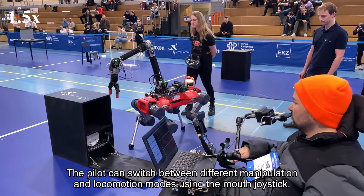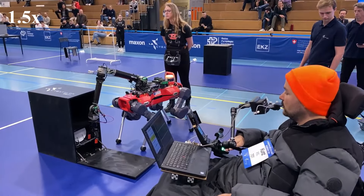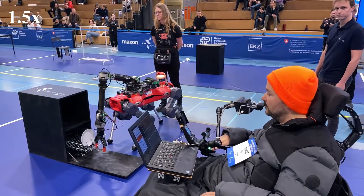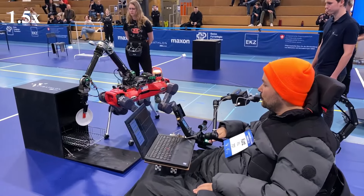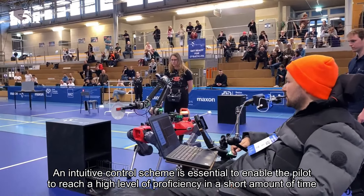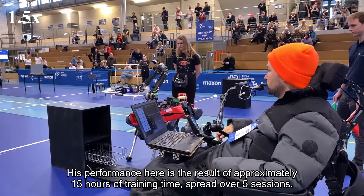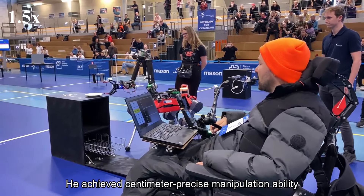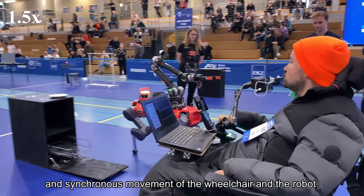The pilot can switch between different manipulation and locomotion modes using the mouth joystick. An intuitive control scheme is essential to enable the pilot to reach a high level of proficiency in a short amount of time. His performance here is the result of approximately 15 hours of training time, spread over five sessions. He achieved centimeter precise manipulation ability and synchronous movement of the wheelchair and the robot.